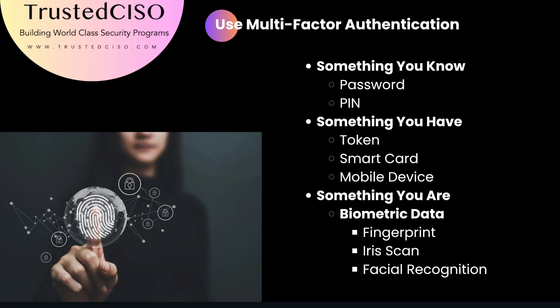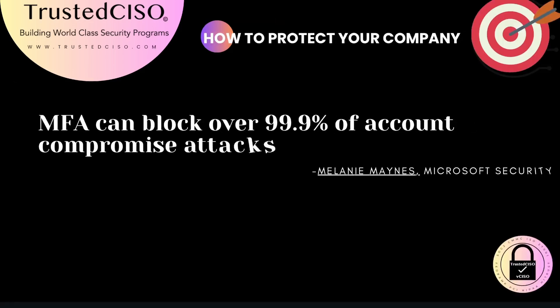This layered approach significantly enhances your security by making it much harder for attackers to gain unauthorized access to your accounts. MFA can block over 99.9% of account-compromise attacks, according to Melanie Maines from Microsoft Security. Implementing MFA across your organization is a straightforward yet highly effective measure to protect against breaches.